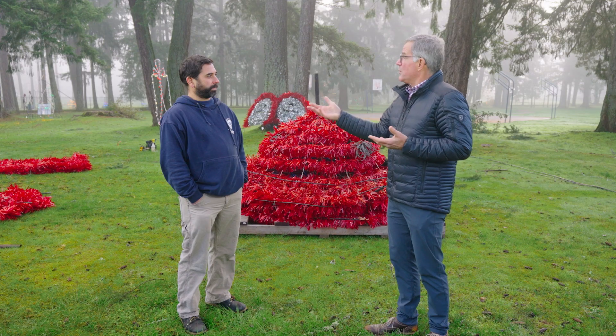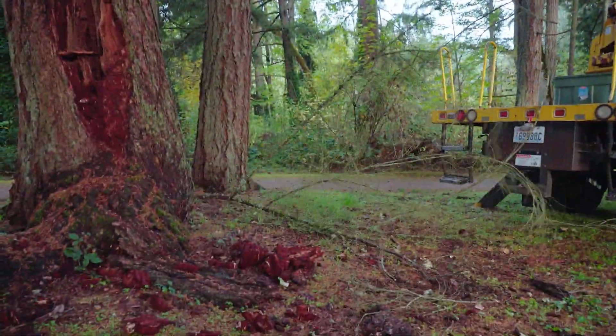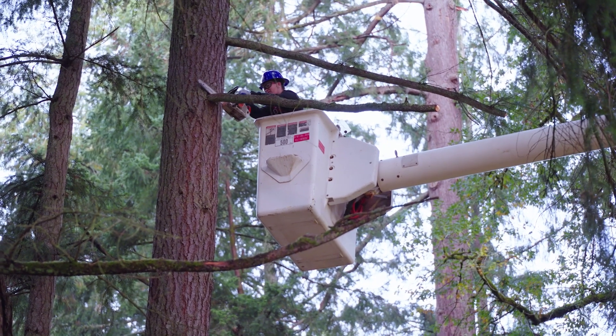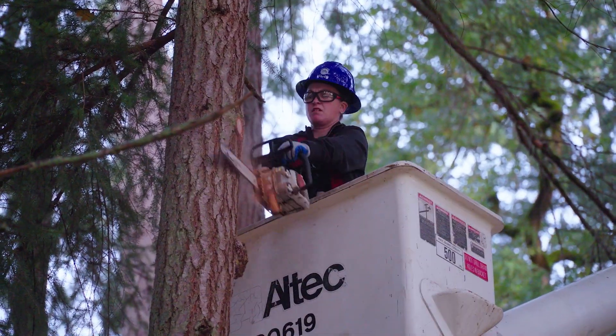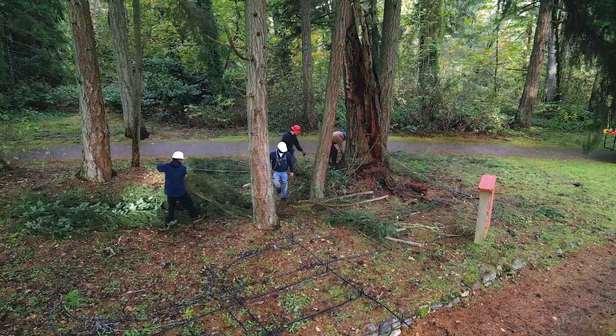How does the work you do with Fantasy Lights bridge into your normal maintenance work at the park? We have a lot of tree limbing that we end up doing for the show that's also beneficial for our park operations. For example, we just cut some limbs down for a big piece we put up in a tree — those ended up being limbs we needed to remove eventually across the main park road anyway. So there's definitely a lot of dual maintenance going on.